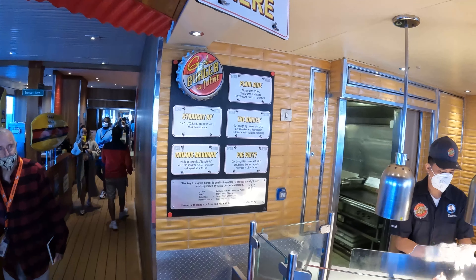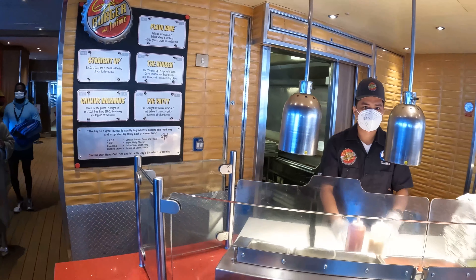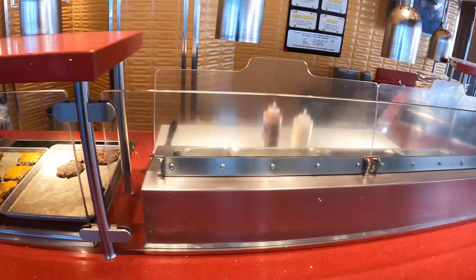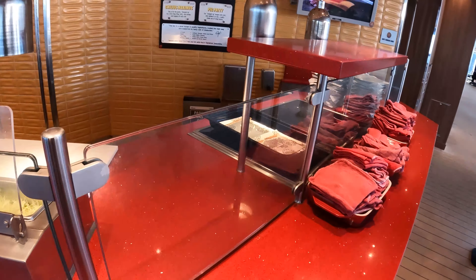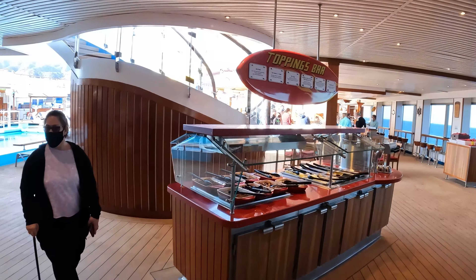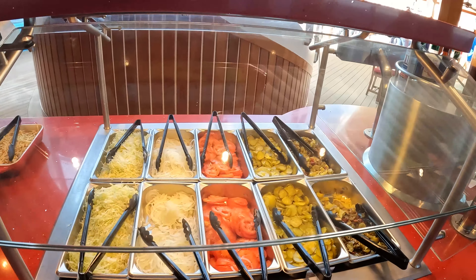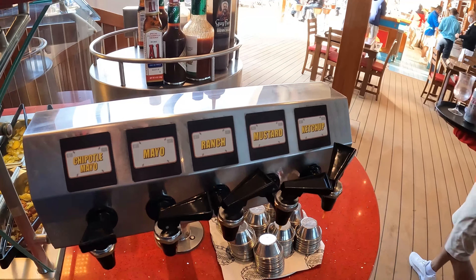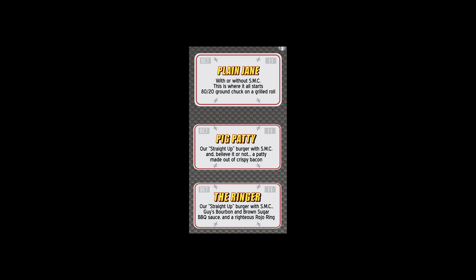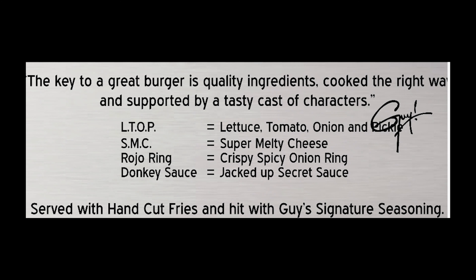Next up, Guy's Burgers. Here are all your options on this ship. It is on deck 9 midship, right next to the Blue Iguana Cantina and also just by the Red Frog Bar. There's the pool, there's the toppings bar — I always get the mushrooms. Looked like there was extra ground beef on this one; I've never seen that before. And there are various sauces you can get there. That's Guy's Burgers and there are the menu options — these are the choices you have to make. There's also a brief explanation of what the LTOP, SMC, Row Hovering, and Donkey Sauce means.